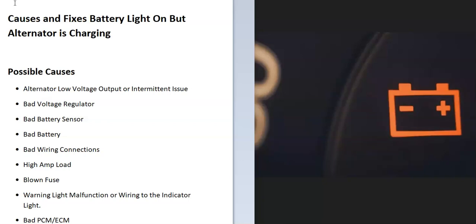Other possible causes include a bad voltage regulator, a bad battery sensor, a bad battery, bad wiring connections, a high amp load inside the vehicle, a blown fuse, a malfunctioning warning light or wiring going to the light, and possibly a bad onboard computer — the PCM or ECM.